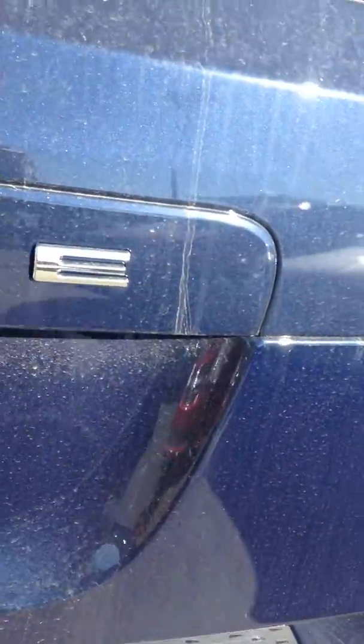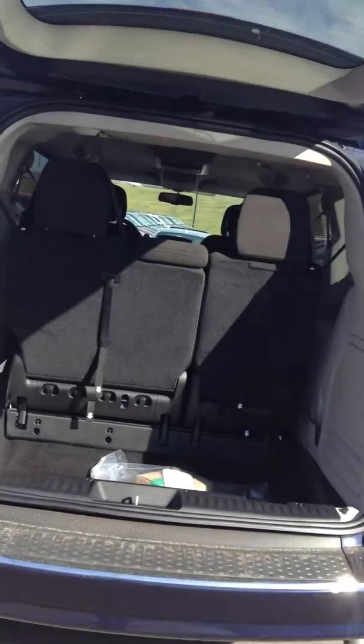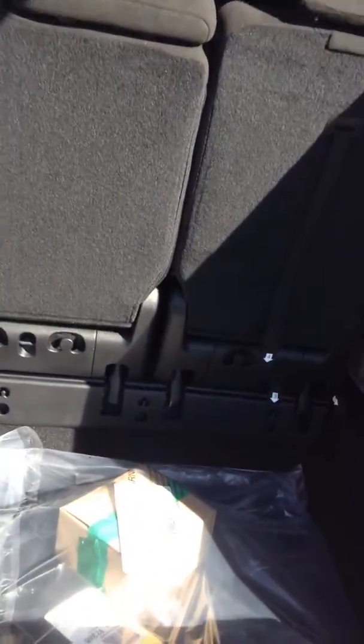I'll open up the trunk here for you. Lots of room, lots of entrance. Here's your headsets for the DVDs. It does have full Stow 'n Go, so all the seats do fold down.